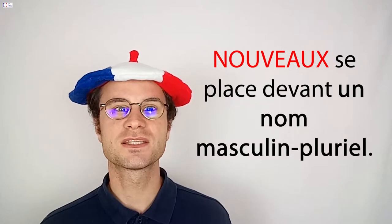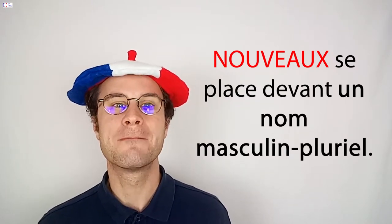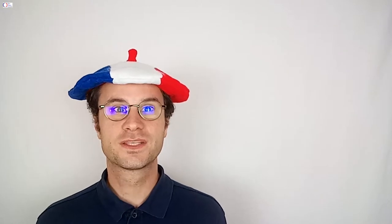Nouveau se place devant un nom masculin pluriel. Exemple : j'ai de nouveaux projets. Le mot projet est masculin pluriel. Maintenant, nous allons voir ensemble 10 petites phrases pour s'entraîner.